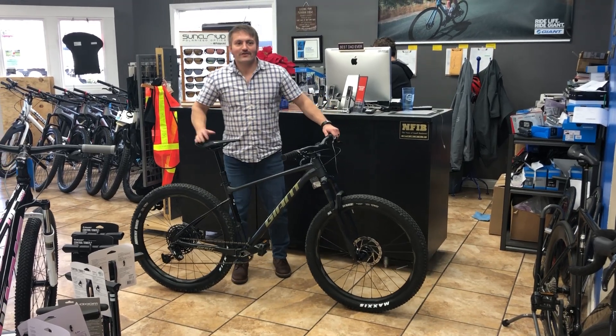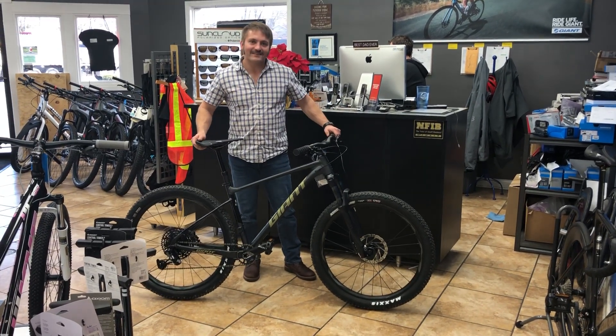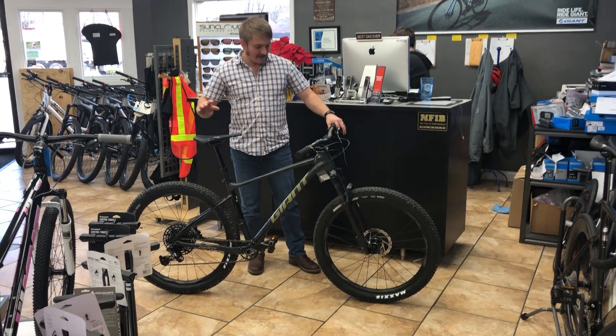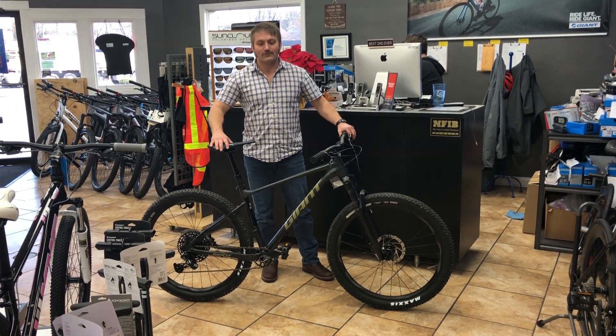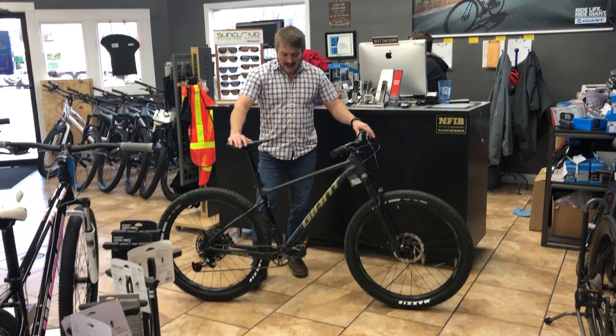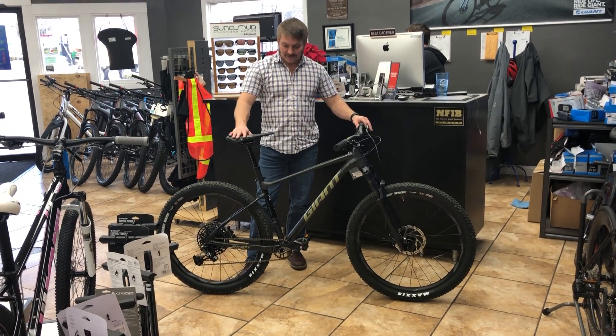Hey everybody, this is Ross Worsley and my mustache at Middletown Cycling in Louisville, Kentucky. Today I wanted to talk to you about the Giant 2020 Fathom 1 27.5.